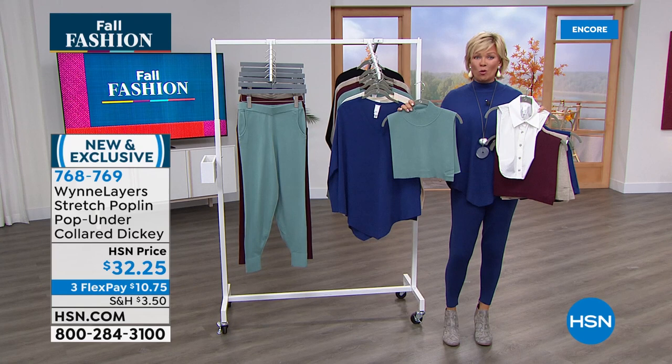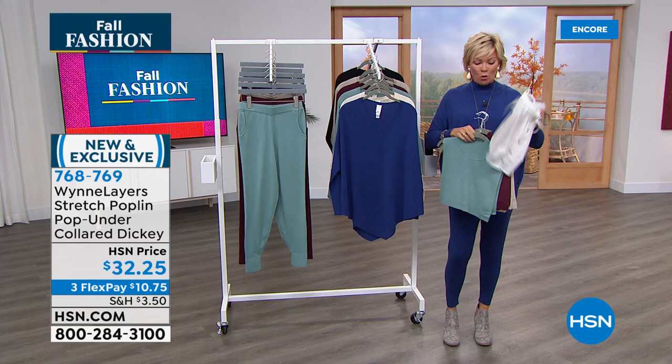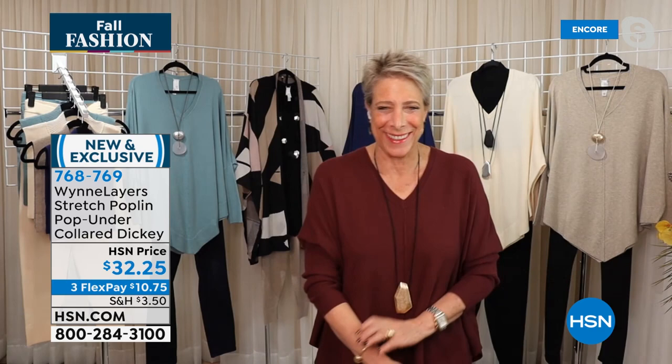You get that button-down look without the extra bulk — or extra warmth if you run hot — it just gives you the look without bulk. These are now down to 700, we still have six colors available. Marla, I've got to interrupt — stop talking about them, I need them all day tomorrow! I know, we just don't have enough.